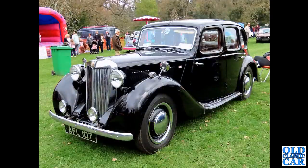Now to MGs. AFL 107 is a black MG YA of 1950.